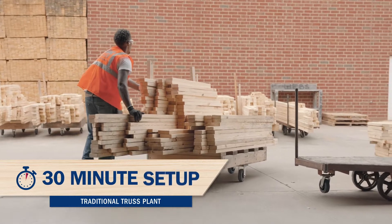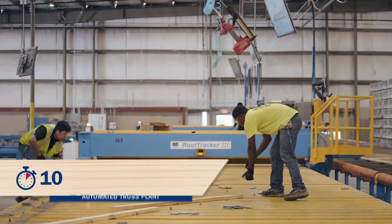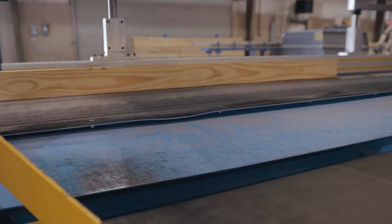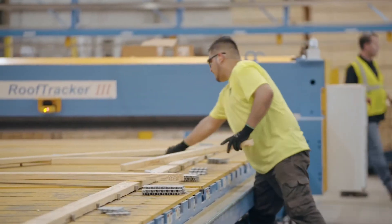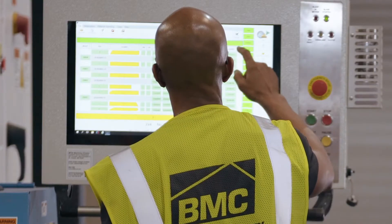In a traditional plant, it takes about 30 minutes to set up a truss and break down a job. Here we have about a 10-second set-up time. As we all know, our industry is facing several labor issues. This automated process has helped us increase productivity without adding additional labor.